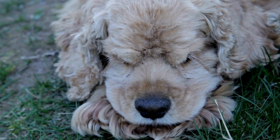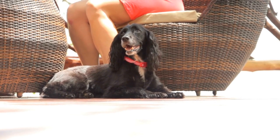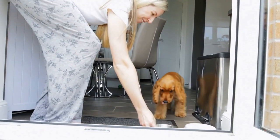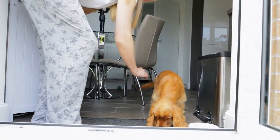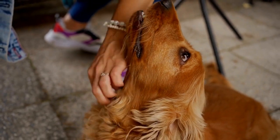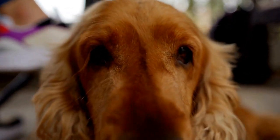Eight — Be patient and persistent. Training a Cocker Spaniel takes time and dedication. Remember to be patient and persistent throughout the process. Dogs, like humans, learn at their own pace, so avoid becoming frustrated or giving up too quickly. Celebrate small victories and continue reinforcing good behavior consistently. With time, effort, and positive reinforcement, your Cocker Spaniel will become a well-trained and happy companion.